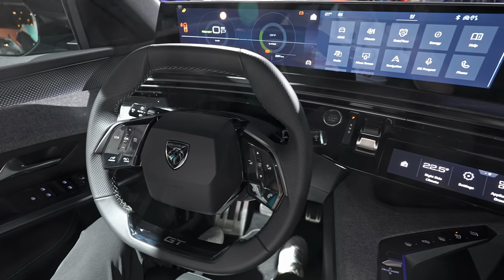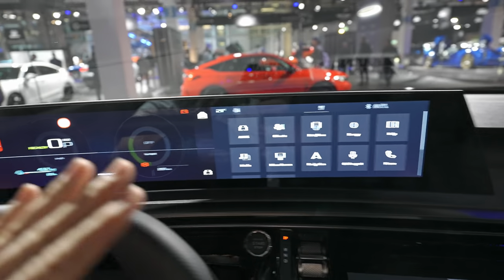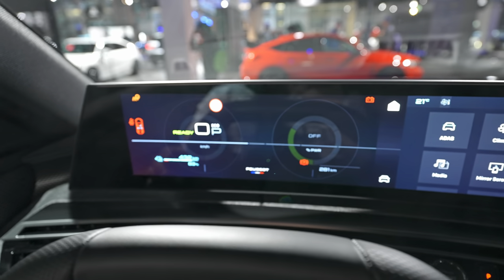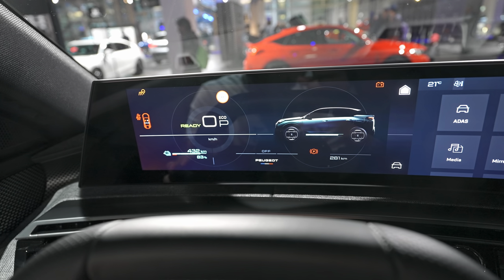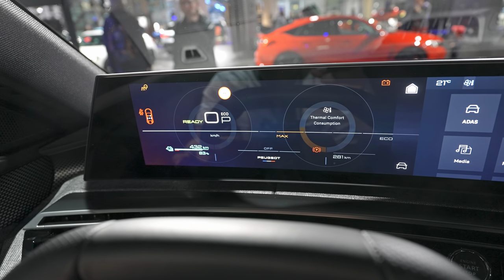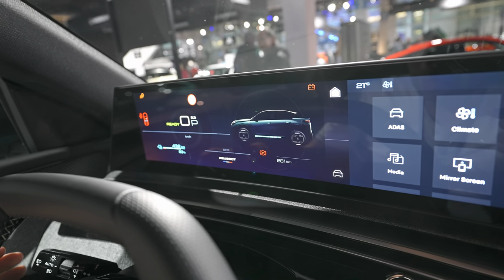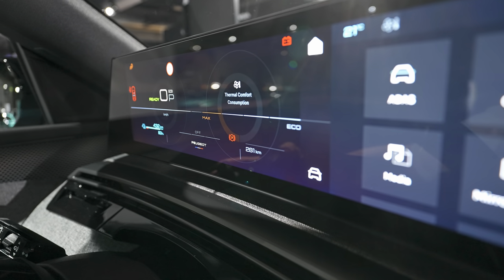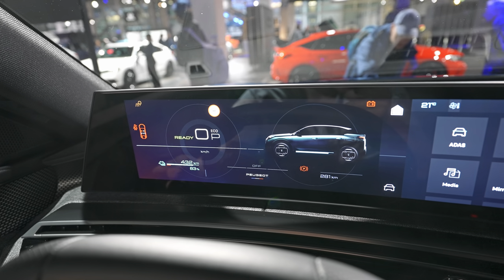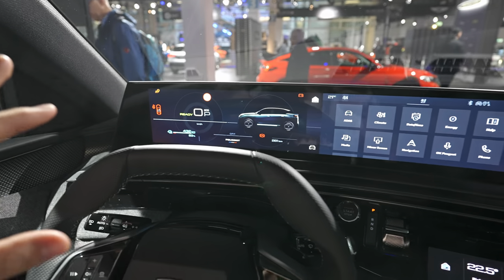The i-Cockpit display has great resolution and brightness with phenomenal colors. Using a button behind the stalk you can toggle through different views: energy/battery graphic, range and percentage, thermal comfort, and others. It's not a 3D cockpit, but it's really good. You can customize the cockpit — though not as extensively as on some other cars — but it's still an improvement.